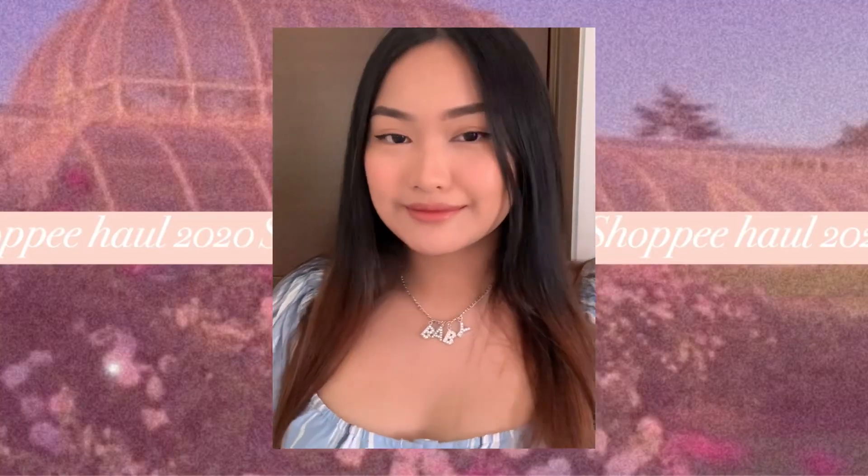Let's start with the necklaces I bought. This is the first necklace — this silver necklace with pendant letters that say 'baby,' and there are other words like 'honey' and 'angel.' I got this for 141 pesos, and you will not believe it — this is actually the most expensive thing in this haul. I think what made it pricier are the beads, the crystal details on the letters. The only thing I don't like is the letters are too close together. I'd prefer them a bit more spaced out, but I can adjust it since they're removable — though it's a bit difficult.